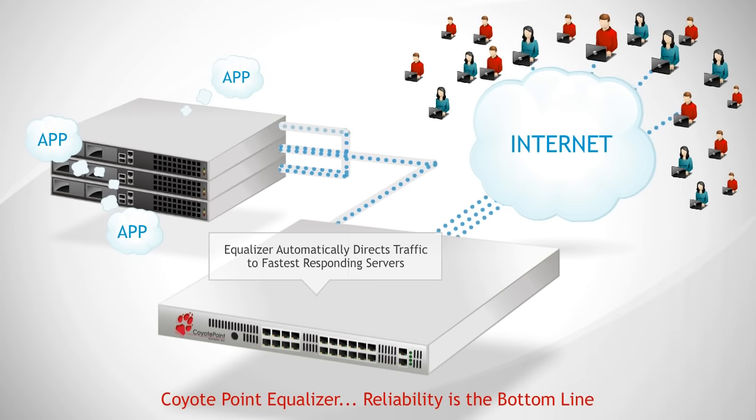Coyote Point's Equalizer — because for IT, reliability is the bottom line.